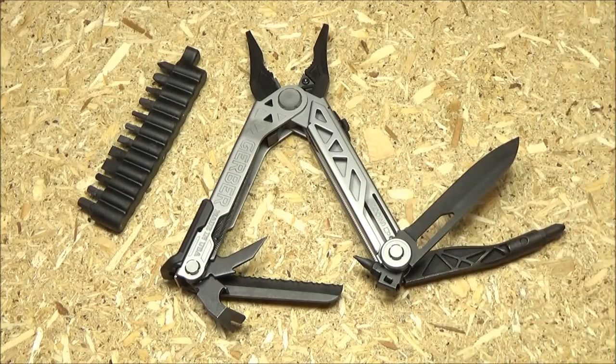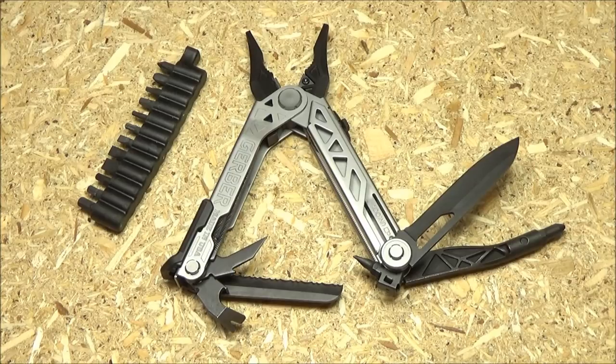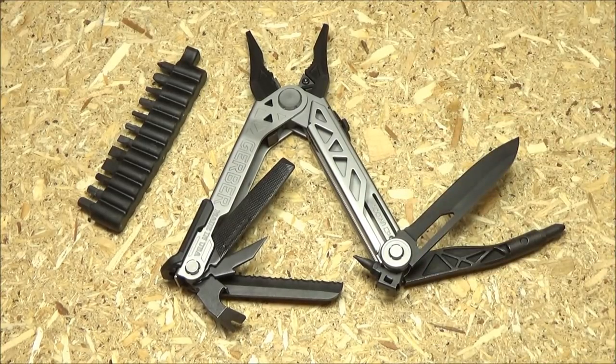I have a good news price update on the Gerber Center Drive. The price has decreased by about $20 — back when I got mine it was $105, which was a little steep, and now it's gone down to about $85. The Center Drive includes the extended bit driver, the bit kit, plain edge blade, serrated blade, a pry tool, an aggressive awl punch, a metal file, and of course the pliers and wire cutters. $85 is much more reasonable, and that price should continue to go down. If you were on the fence about this, it might be time to try it out.